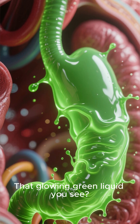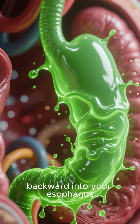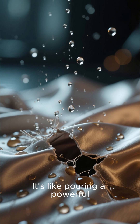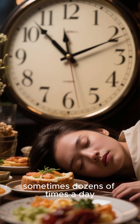That glowing green liquid you see? That's stomach acid, and it's not supposed to be flowing backward into your esophagus. This delicate tissue has zero defense against it — it's like pouring a powerful acid on silk. This is happening while you sleep, after meals, sometimes dozens of times a day.